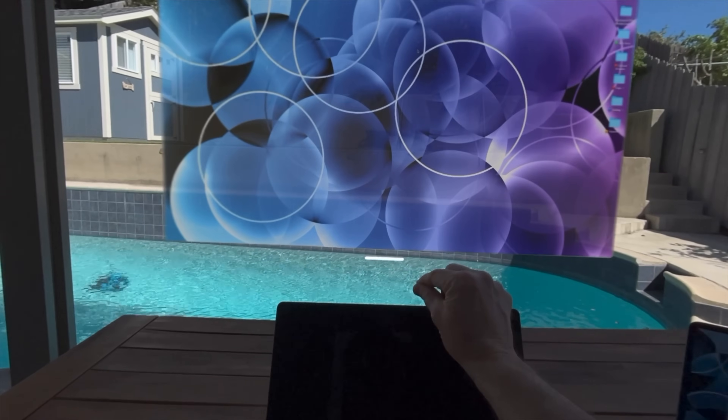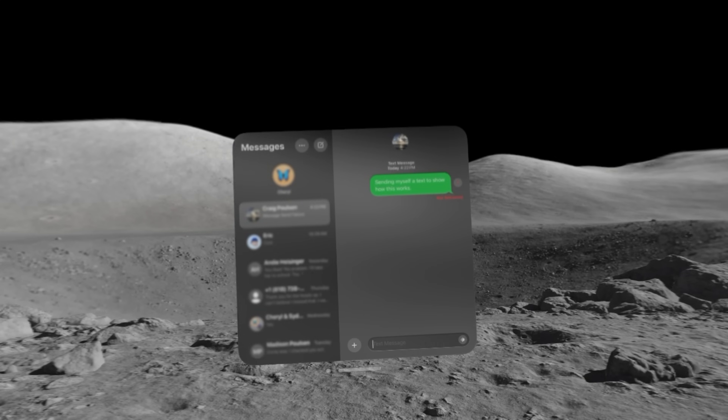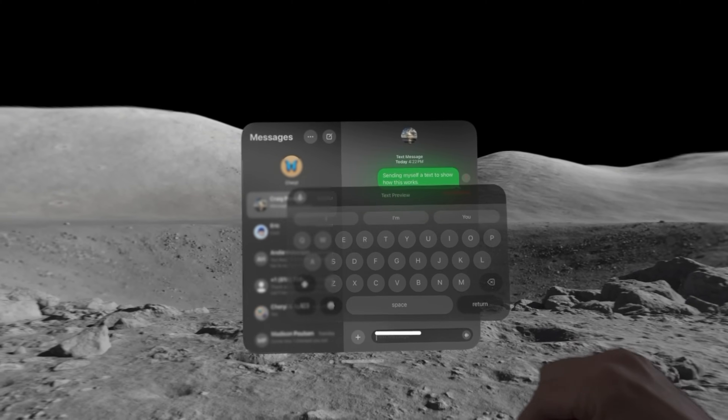The next use is taking advantage of the Messages app. You have the same Messages app that you have across all your other devices — when you get messages, you get a little notification that pops up. The Messages app is definitely another app that benefits from having a keyboard or using voice rather than the little touch keyboard.